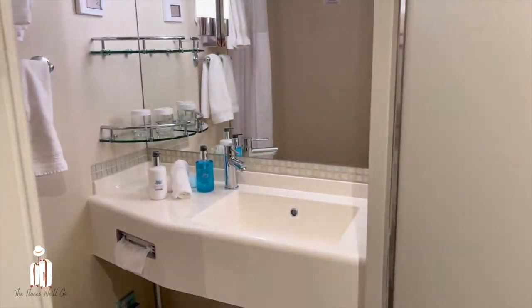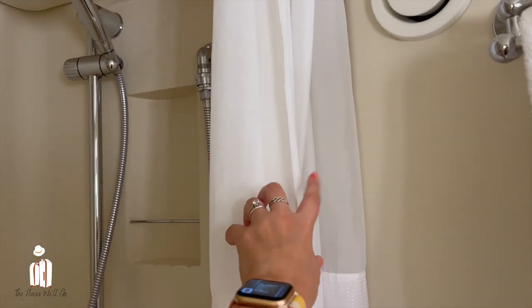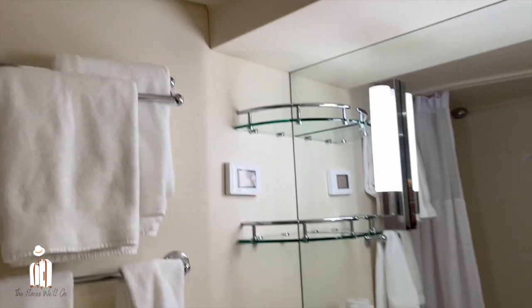We've got the bathroom — quite a nice size, it's got everything you need in here. I know there's a big debate on the shower curtains, but I don't mind. I'm guessing that's part of the reason why Princess has shower curtains rather than glass doors — it makes the whole ship lighter.